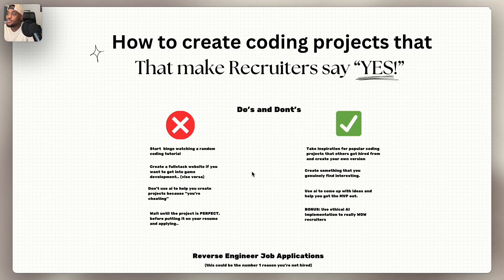Another do is to use AI to come up with ideas and help you get the MVP out faster. We are software engineers, so why not use software to help us engineer these projects? And as a bonus, use ethical AI implementation to really wow recruiters. Ethical AI implementation might not be specifically listed on the job board, but it does help you stand out.